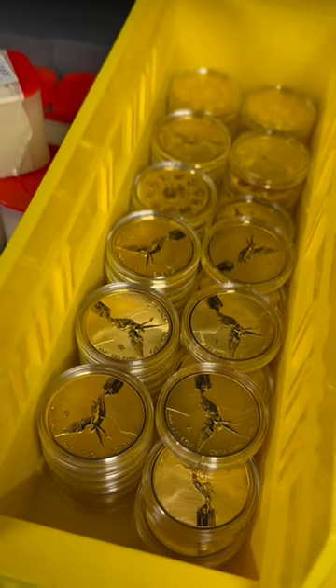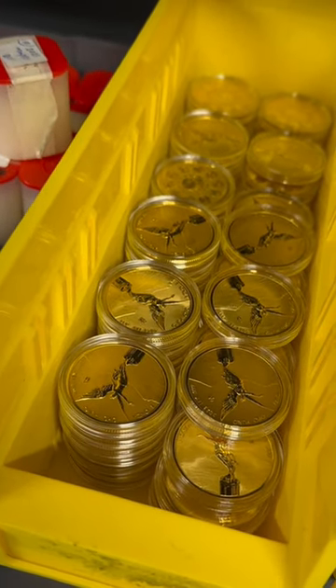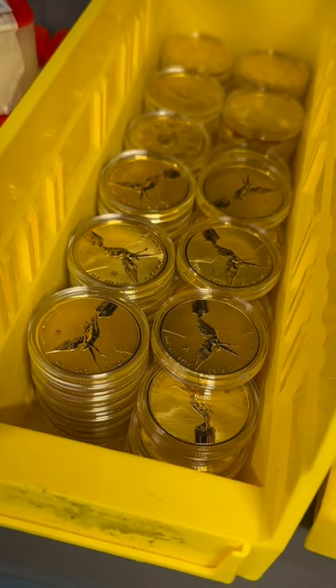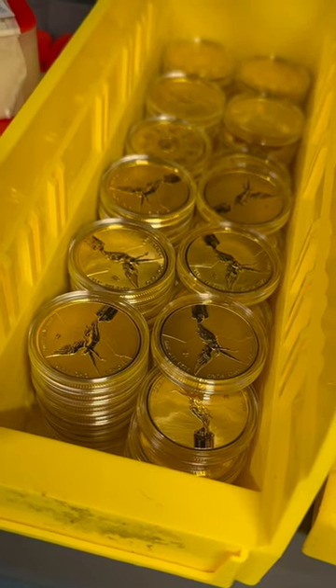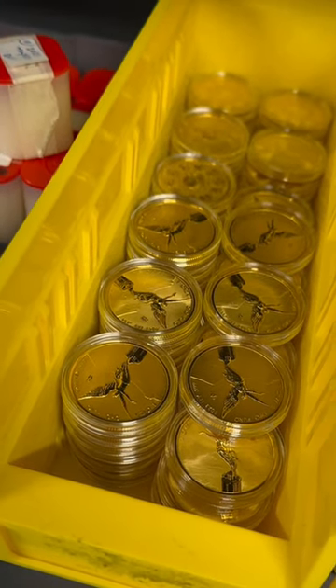Now, what's the problem? We should all be all in, right? Well, the Mexican Mint doesn't just give out reverse-proof Libertads. They don't even produce enough to allow any kind of economy of scale. So if you want one of these possibly two-sexy gold coins, you have to pay extra.